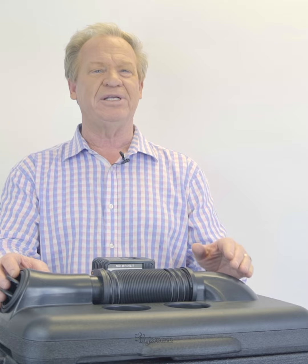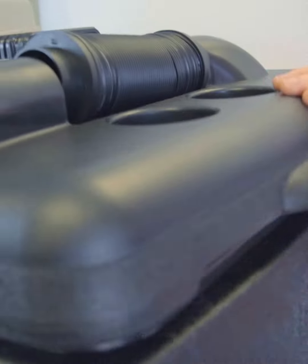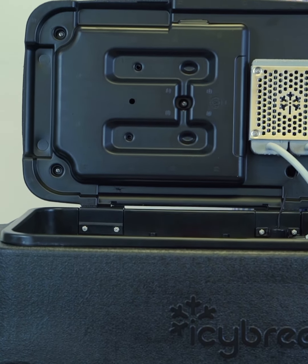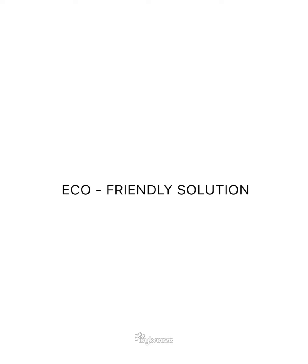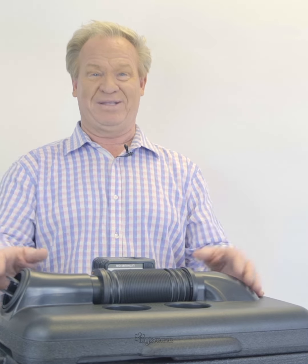The Icy Breeze will keep your drinks cool for days. It has a state-of-the-art pump and fan system designed to deliver cooling for a lifetime. The innovative design uses ice-cold water to replace the Freon that most ACs use — an eco-friendly solution that doesn't need to be exhausted or vented outside.